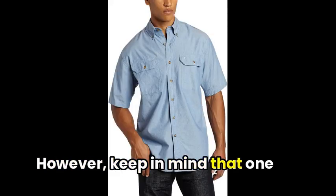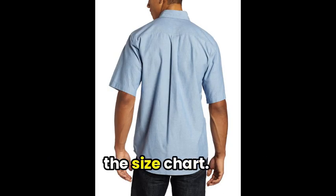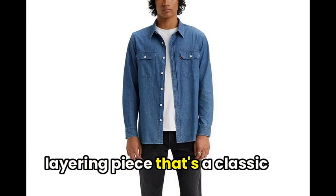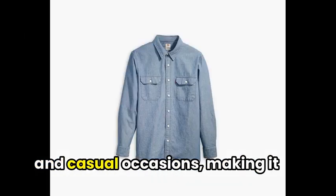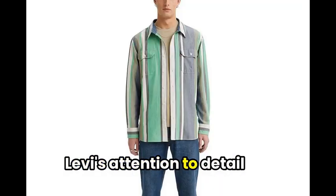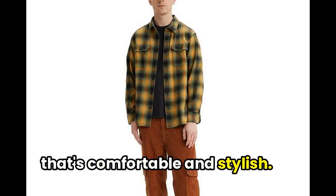However, keep in mind that one customer mentioned the sizing runs large, so be sure to check the size chart. Experience the versatile layering piece that's a classic workwear-inspired essential. Crafted with cozy flannel, this Levi's shirt is perfect for both the office and casual occasions, making it a wardrobe staple. Levi's attention to detail ensures a casual, relaxed fit that's comfortable and stylish.